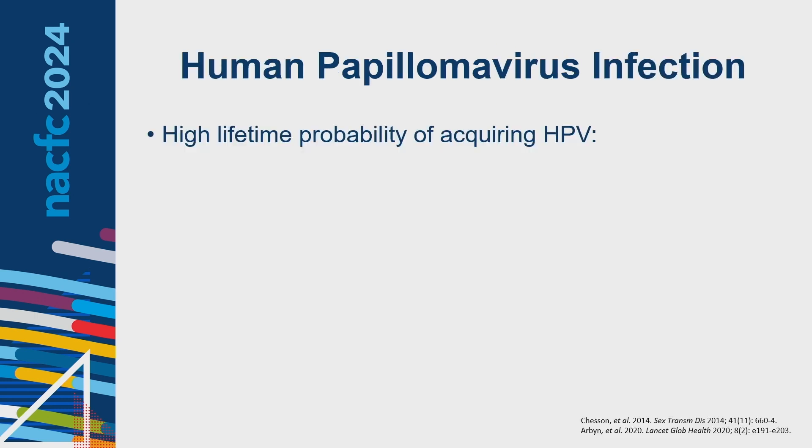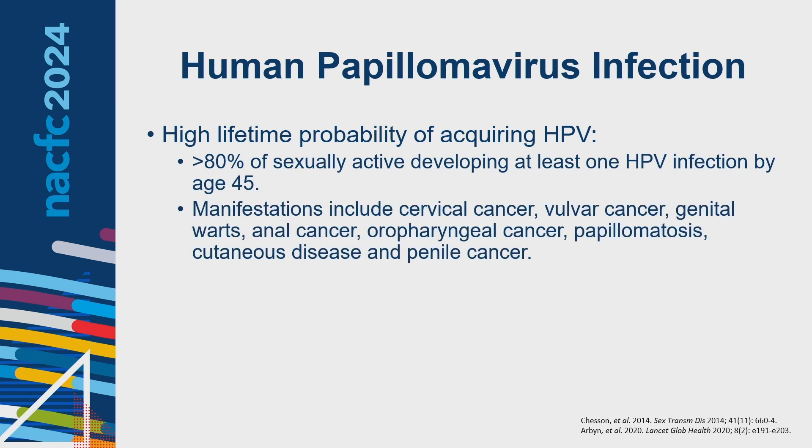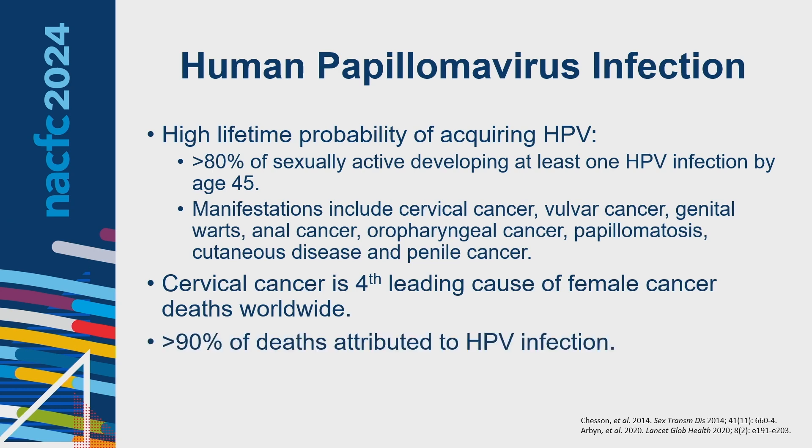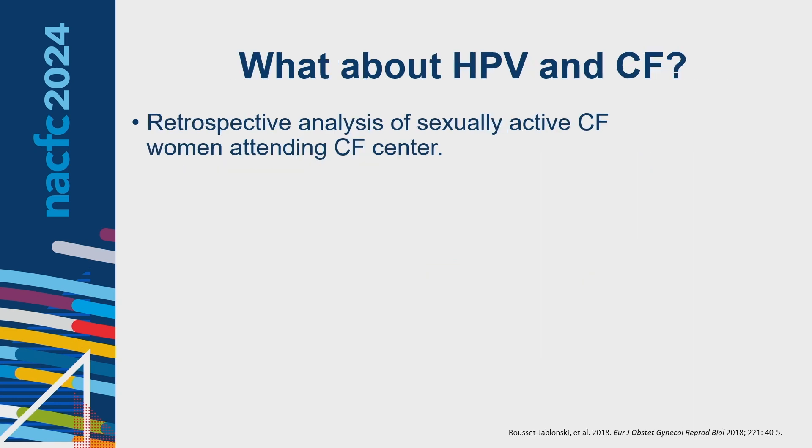Regarding HPV: about 80% of those who are sexually active develop at least one stigmata of HPV infection by age 45. While we often associate it with cervical cancer, there are many sequelae of HPV-associated disease including genital anal warts, other cancers, and cutaneous disease. Cervical cancer is the fourth leading cause of female cancer deaths worldwide, with over 90% of deaths attributable to HPV infection. This French group did a retrospective analysis of sexually active CF women, finding over 40% had an abnormality with abnormal paps in about a third of those transplanted, and over 20% had HPV-related disease.